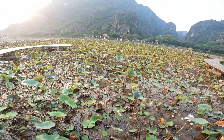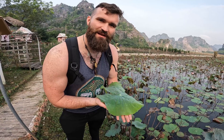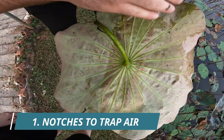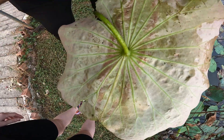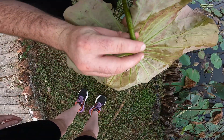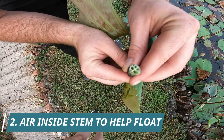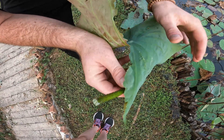Here we are at a giant lotus field. Around us are hundreds of lily pads. Lily pads are actually floating plants, but they can also be emergent — some leaves float on the water while others have a stem coming out of the water. Looking at the underside of this lily pad, you can see little notches that keep it floating by trapping tiny pockets of air. And if you look inside the stem, you can see tiny little holes, just like straws, filled with air — that's what keeps it buoyant.